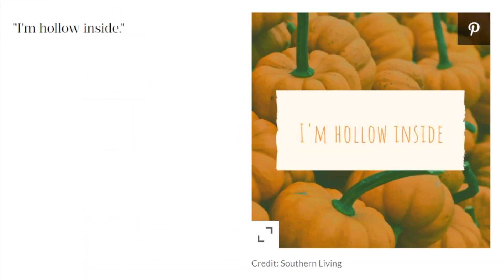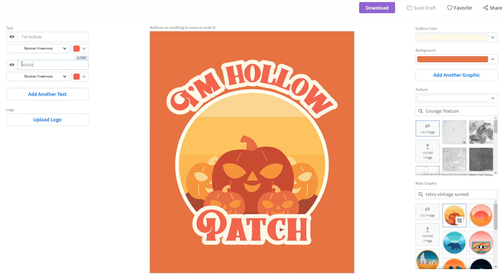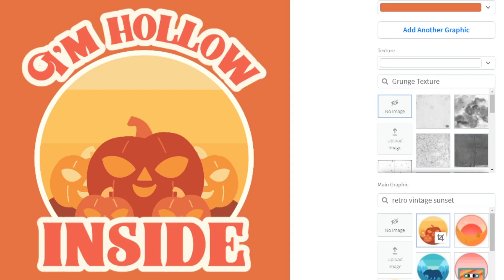I like 'I'm hollow inside,' so we just need to change the text, and it already looks good. Wordplay jokes with double meanings are super popular with customers. This one's clever and funny — I think it'll appeal to people and sell.